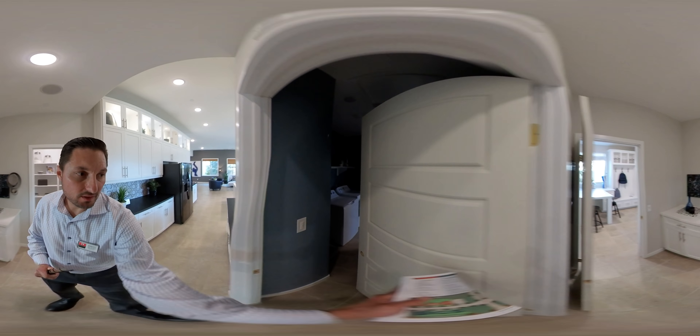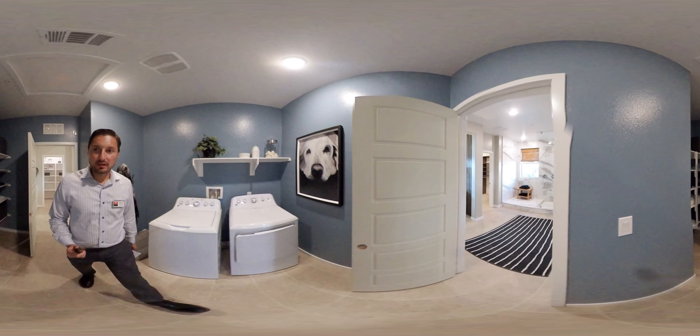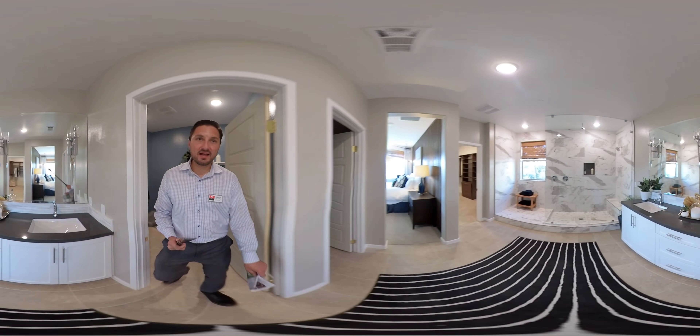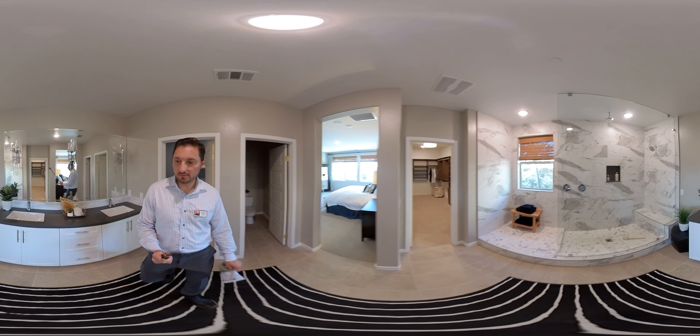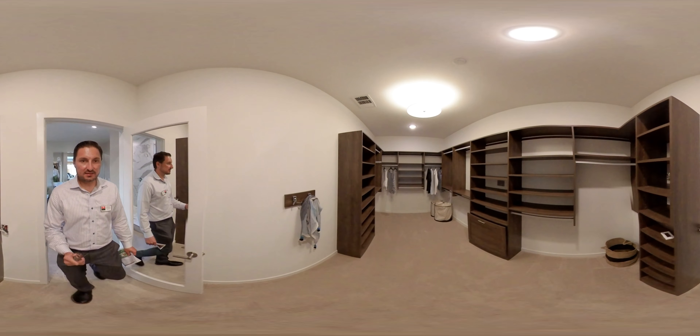Once again, this house is listed at $422,000. This is located in Menifee, California. Parthy Homes at Centennial is the complex name, and this is Cadence Residence 1.